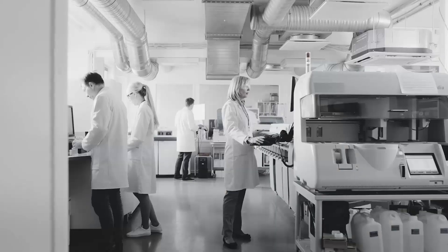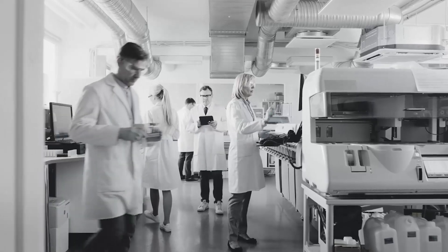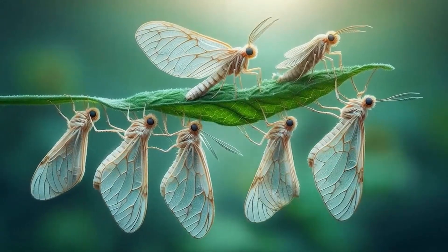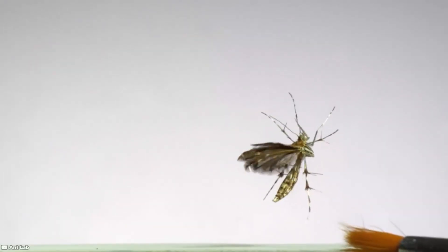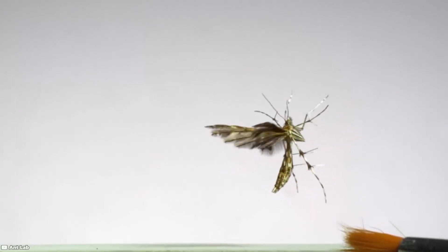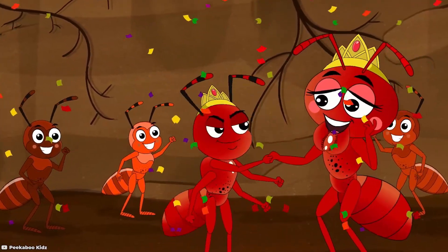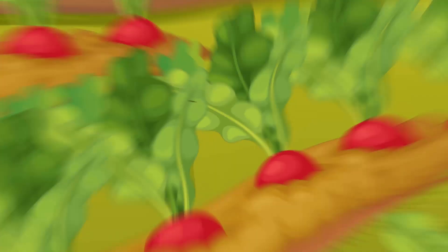Back in the 1990s, researchers attempted to use radiation to control the diamondback moth. While it had some effect, the process left the moths unfit for life — they couldn't fly properly, let alone reproduce. This is where genetic engineering steps in as a game-changer. It's a far more precise tool, allowing scientists to make pests unable to produce viable offspring while still preserving their natural ability to fly and mate.